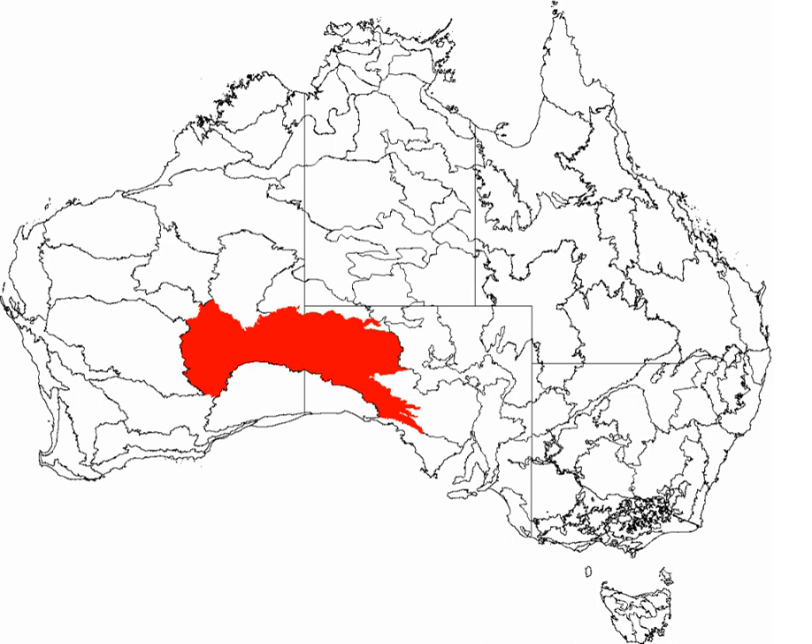The Western Australia Mallee shrub ecoregion lies to the west, the Little Sandy Desert to the northwest, the Gibson Desert and the Central Ranges Xeric shrublands to the north, the Tanami and Sturt Stony deserts to the east, while the Nullarbor Plain to the south separates it from the Southern Ocean.